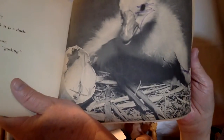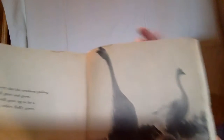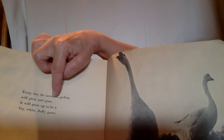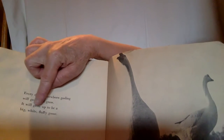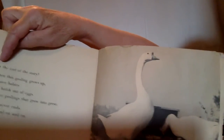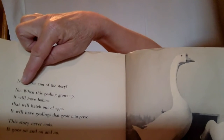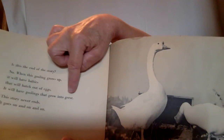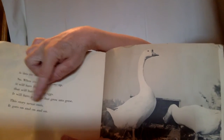A baby goose is called a gosling. Cheep, cheep, cheep. Every day the newborn gosling will grow and grow. It will grow up to be a big, white, fluffy goose — honk, honk! Is this the end of the story? No. When this gosling grows up, it will have babies that will hatch out of eggs — goslings that grow into geese. This story never ends — it goes on and on and on. It's like the circle of life.